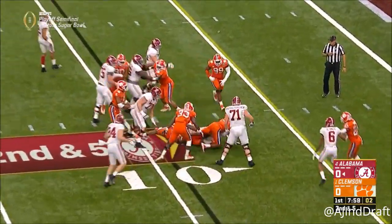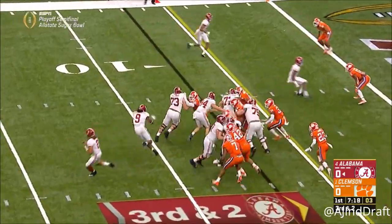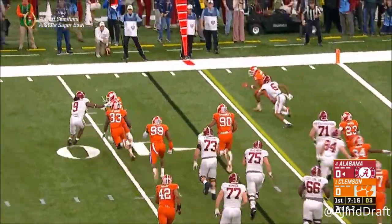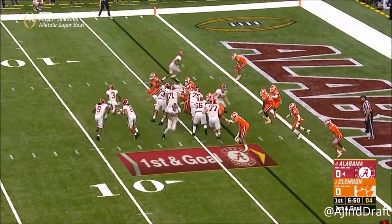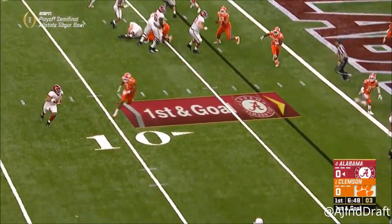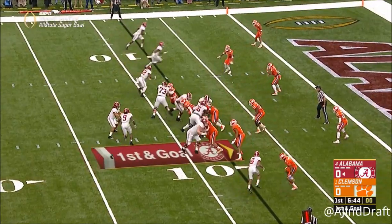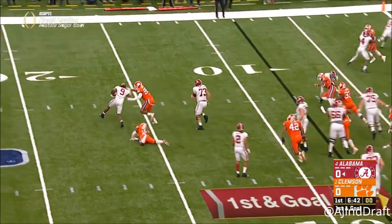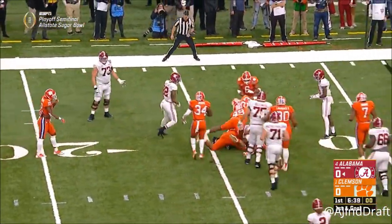Josh Jacobs is met and then goes forward for the first. A flag is down as he is met in the backfield. Hurts pulls it — flag is down again. Calvin Ridley's got to be involved here soon. Once again, penetrating into the backfield as Scarborough was met.